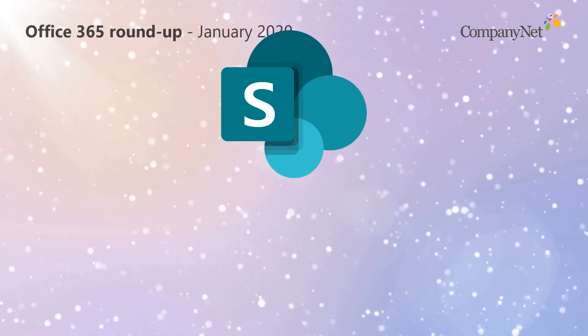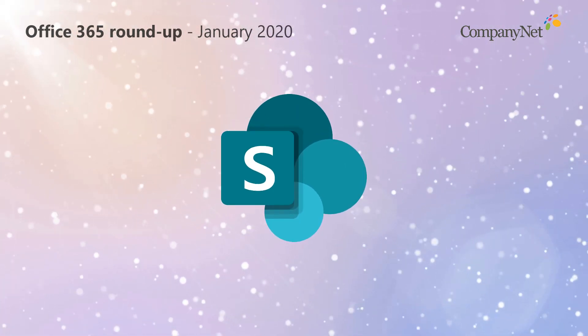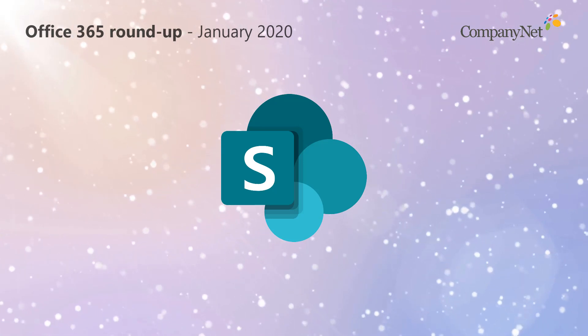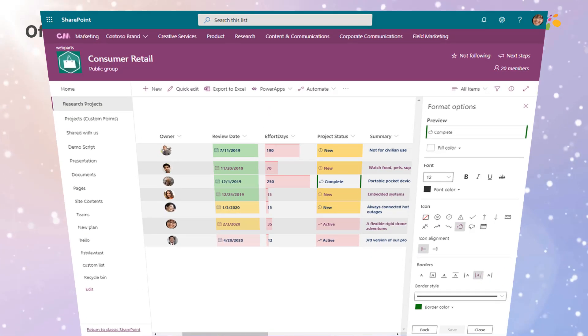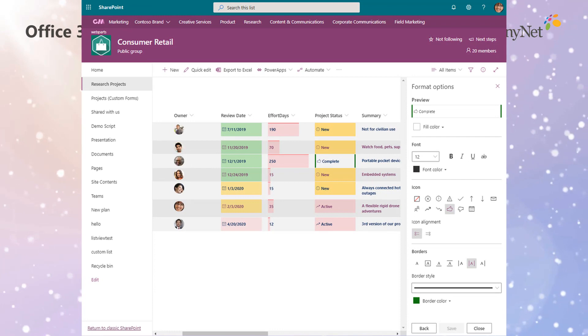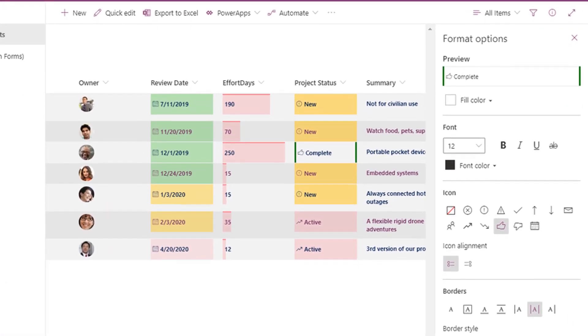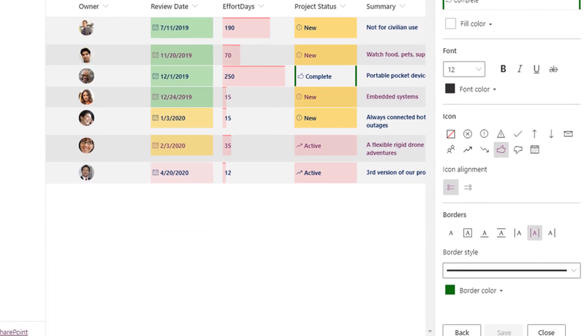For a while it's been possible to use code to add conditional formatting to SharePoint lists, but who has the time for that? Microsoft are about to add a new edit menu to give you a whole host of formatting options for lists. For example, you'll now be able to specify colors, borders, text formatting and styles, and even icons.